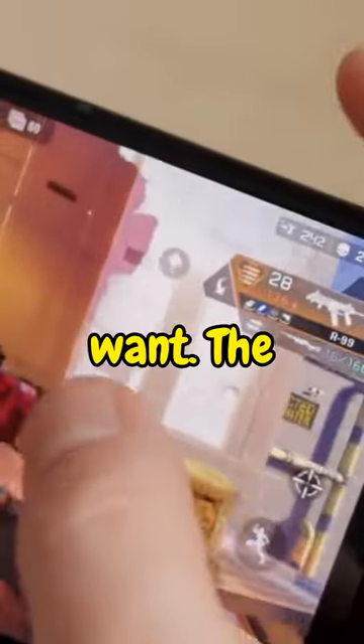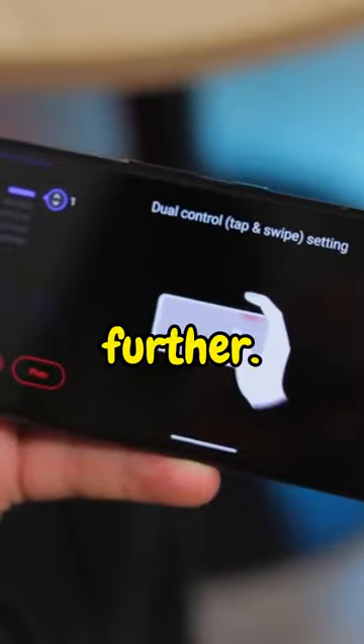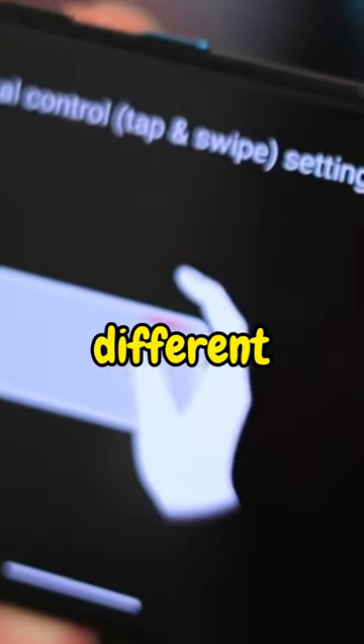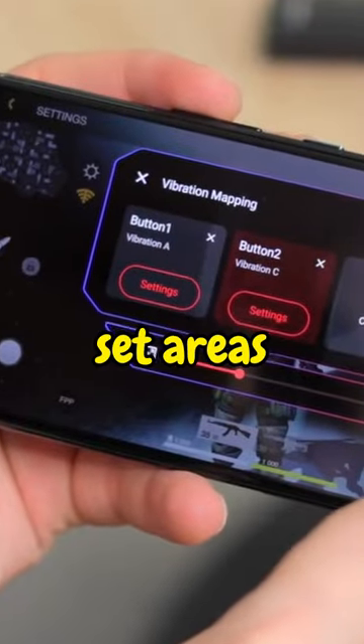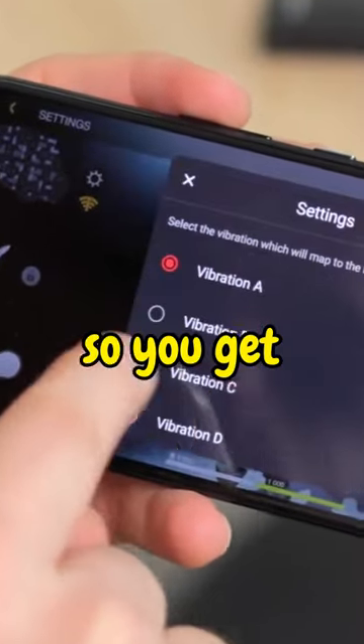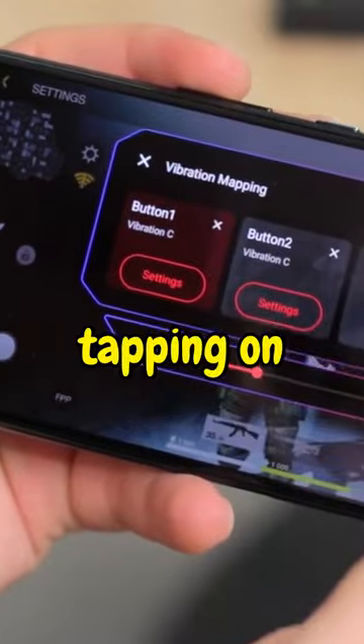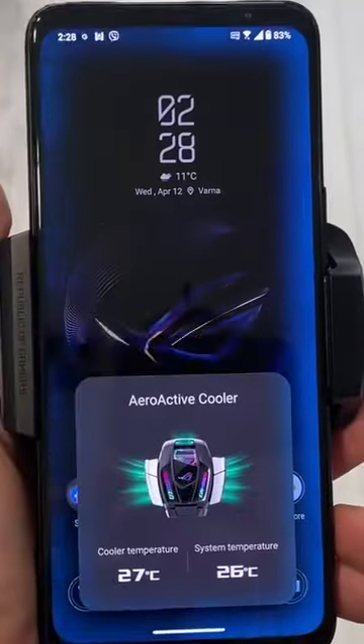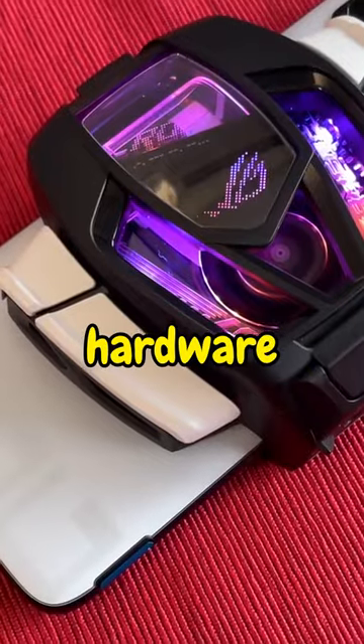Or whatever else you want. The ASUS ROG Phone 7 goes even further. You can assign the presses and swipes on these triggers to do different things. You can set areas on the screen to vibrate so you get actual feedback when tapping on them, making them feel like buttons. And if you attach the proprietary AeroActive fan accessory, you get four more hardware buttons.